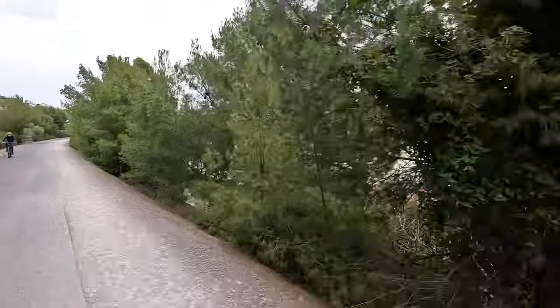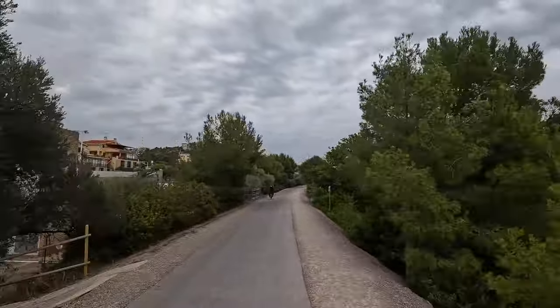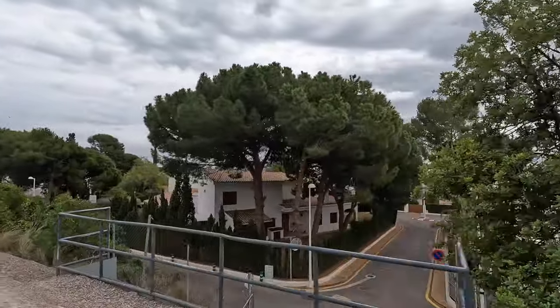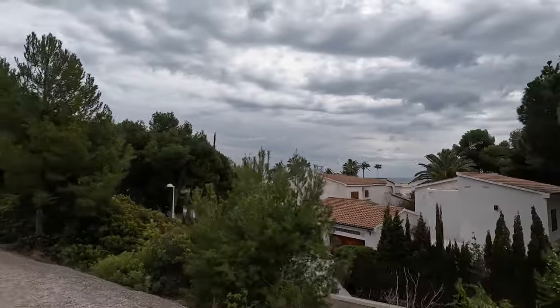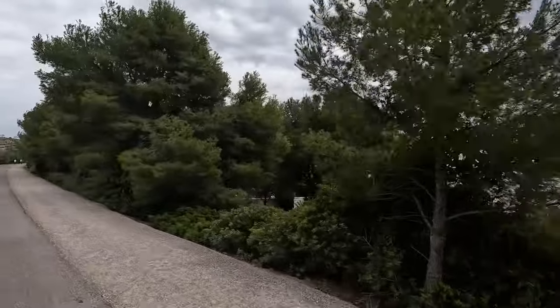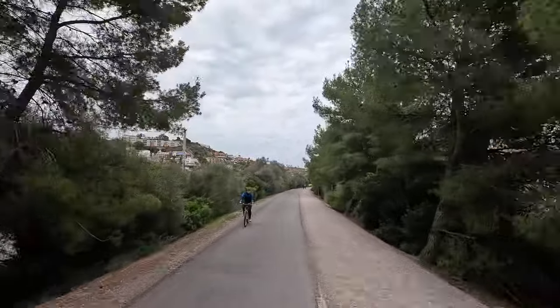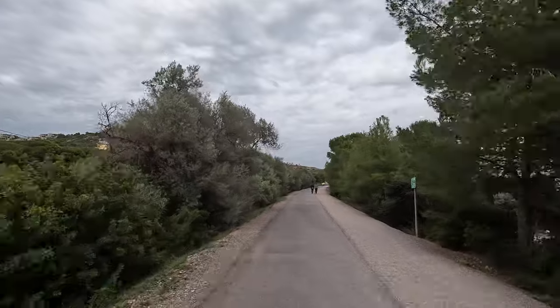Benicasim sits on the Costa del Azahar, which is the Arabic and Spanish word for orange blossom, and the name makes sense. The eastern coast of Spain, and specifically in this autonomous region known as the Valencian Community, has thousands of acres of orange groves. In cities like Valencia and Gandia, you will find orange trees to be the most common city tree.